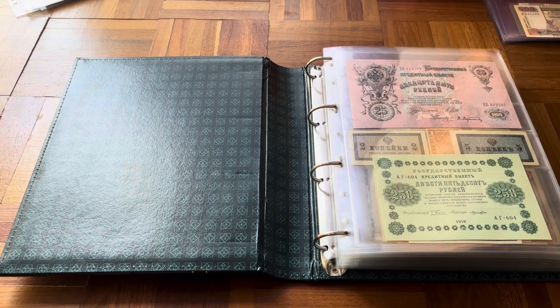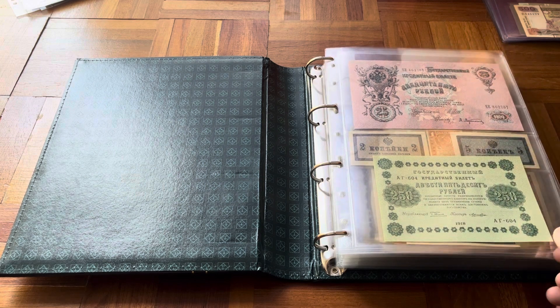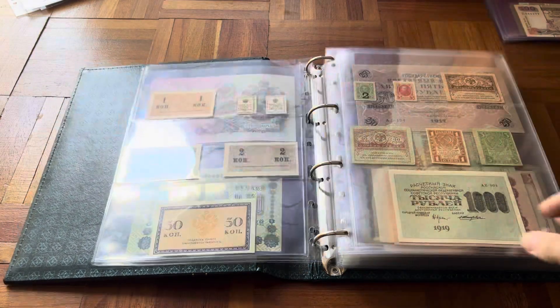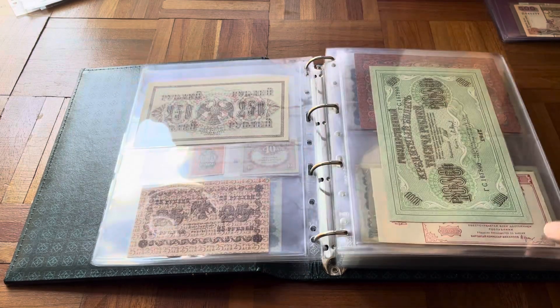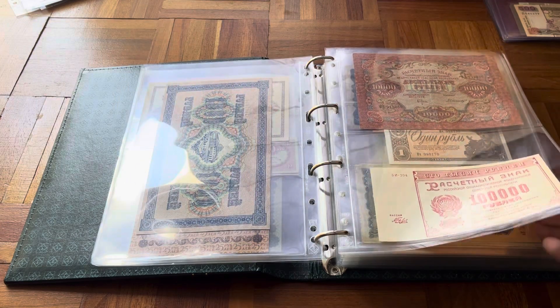Hello, and today with video 25 we will continue with Russia. This is still Imperial Russia, and I'm lucky to have a lot of these banknotes in pretty good shape — not uncirculated but close to it. Then we go into the revolutionary period and then into the Soviet Union.